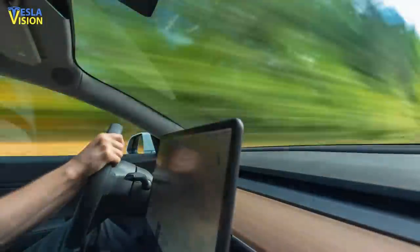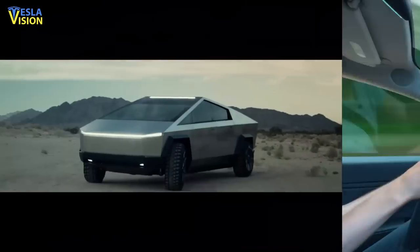Welcome to Tesla Vision. Let's talk about the most recent Tesla news and updates on Tesla's Cybertruck.